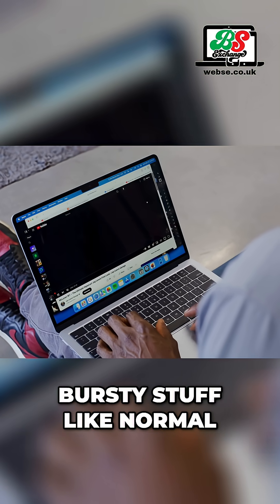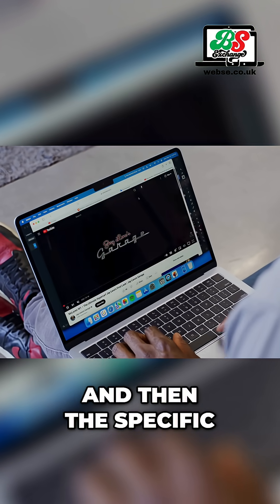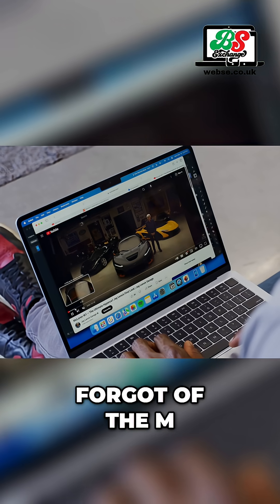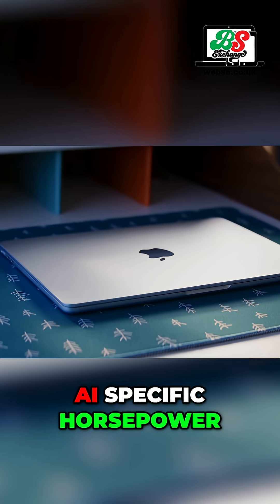But for the quick, bursty stuff like normal computer activities, it's amazing, as expected. The specific benefit of the M4 over previous generations of Apple Silicon is going to be more AI-specific horsepower.